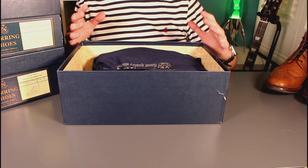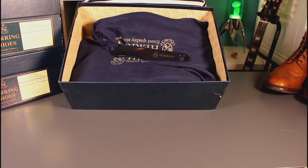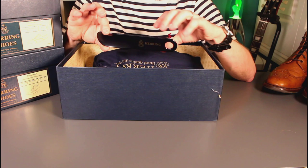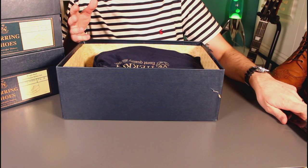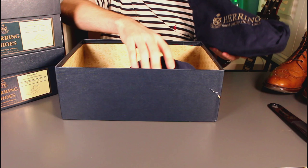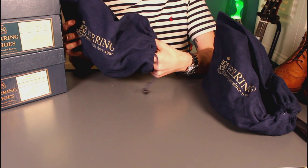No matter what price point you come in at with Herring, I always find you get that experience where you're certain you've spent your money wisely, even if you're buying one of their budget lines. In the box you've got a nice Herring branded shoehorn — incredibly useful, certainly with boots when they're new. Also leather aligners and a nice little travel bag so you can protect your boots and your other luggage when travelling.